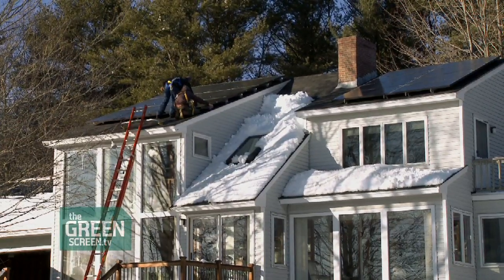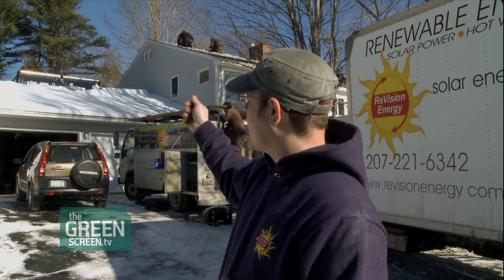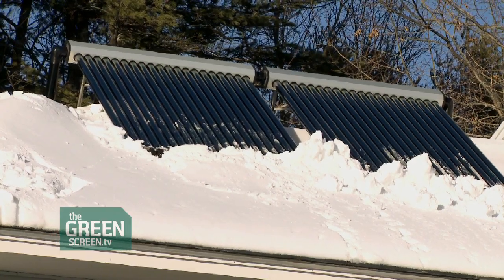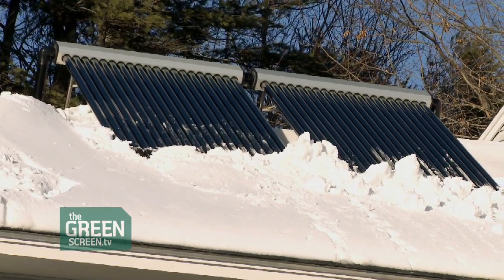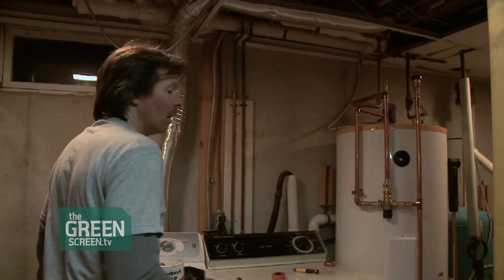But wait, there's more. Over on another roof, Suzanne's engaged a system that uses the sun to heat water and save even more money. That is a 40-tube evacuated solar hot water system. The way that works is each individual tube collects the sun's energy, converts it into heat, where it heats a fluid that transfers heat to a tank. That's going to generate most of the hot water they're going to use.